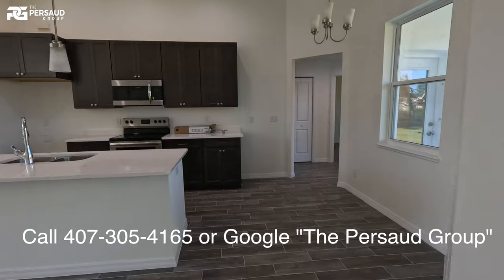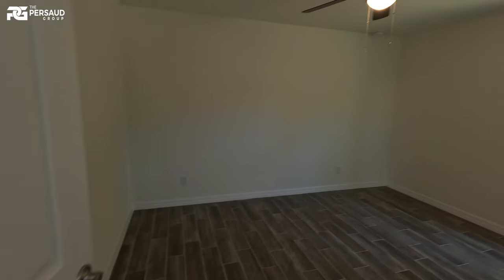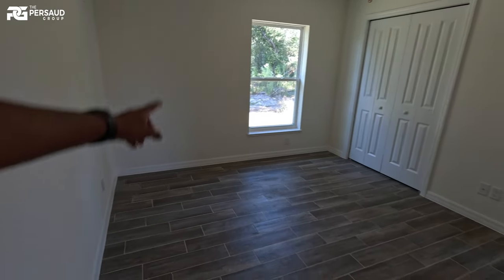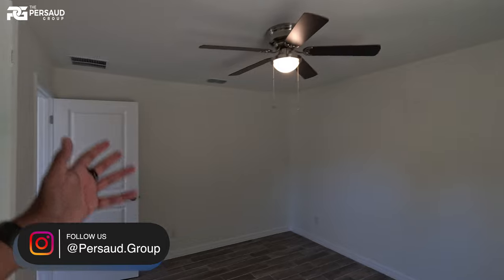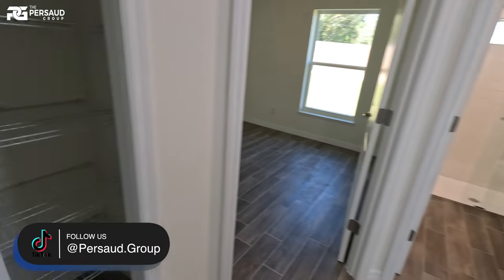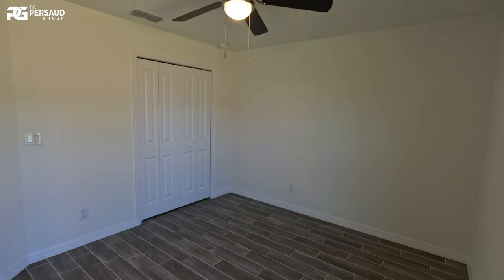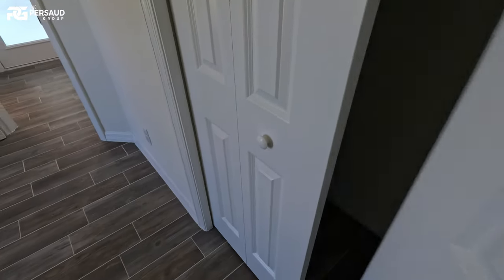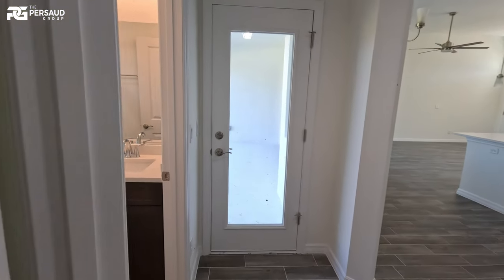Let's continue the tour over to this side. We've got two bedrooms on this corner that share one bathroom. The bedroom sizes are pretty decent — one window for natural lighting, wood-look tile flooring, and a ceiling fan already installed. This is the actual home for sale, not a model home. Standard-size closet. There's also linen storage right here. The second bedroom is similar — wood-look tile, ceiling fan, and a standard-size closet. These two bedrooms are pretty even in my opinion.